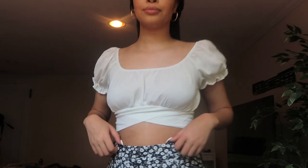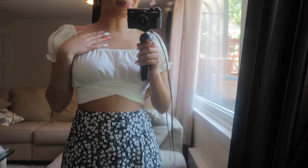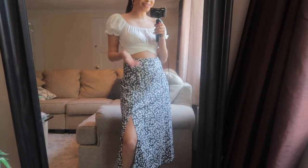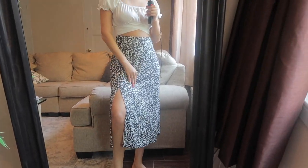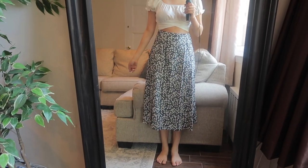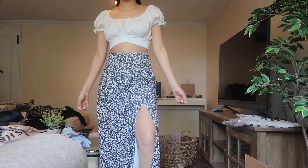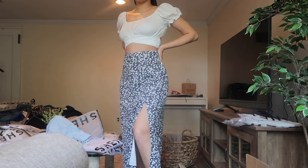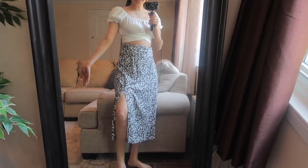I took a gamble and got this top in a large because they didn't have my size, and it actually fits perfectly — I can just tie it in the back. It's like my milkmaid Disney princess peasant dress outfit. I love the slit; I think slits are really important in long dresses because they stop it from looking like a church dress. It also lengthens me a lot — I'm only 5'8" but this makes me look like a model.